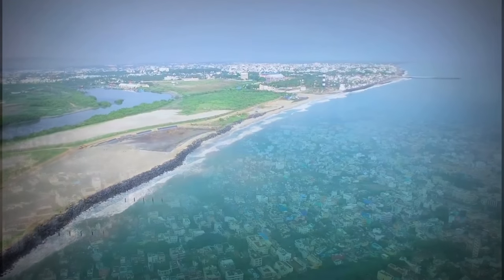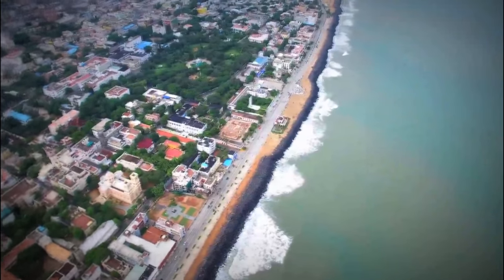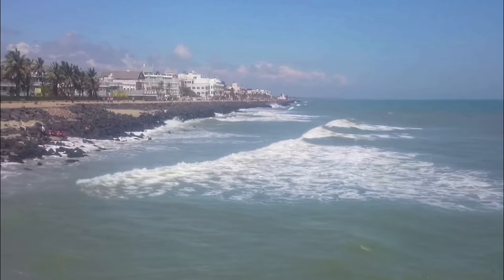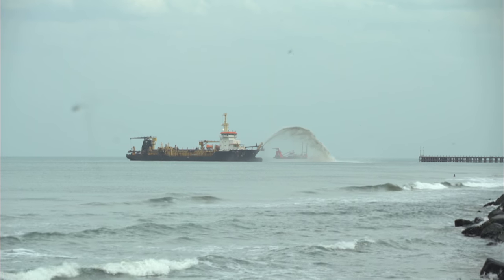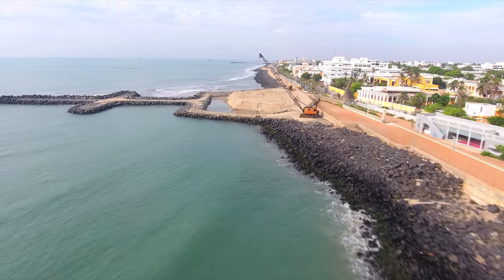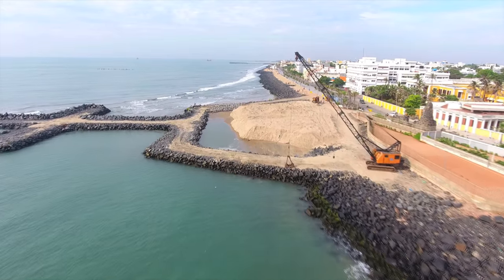The coastal town of Puducherry, a union territory under the government of India on the southeast coast of India, has not had a sandy beach in recent memory. Coastal areas are subjected to geomorphological changes due to natural as well as man-made activities. The Ministry of Earth Sciences provides innovative solutions for the protection of coastal areas. One such demonstration was taken up in Puducherry to restore the beach, which is the first of its kind in India.